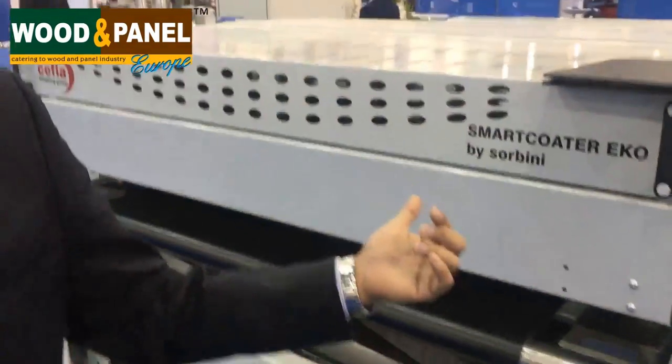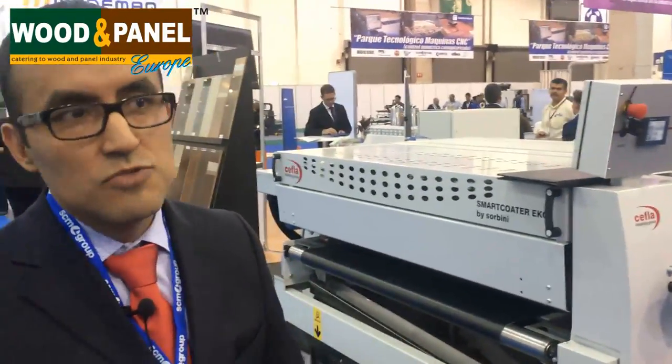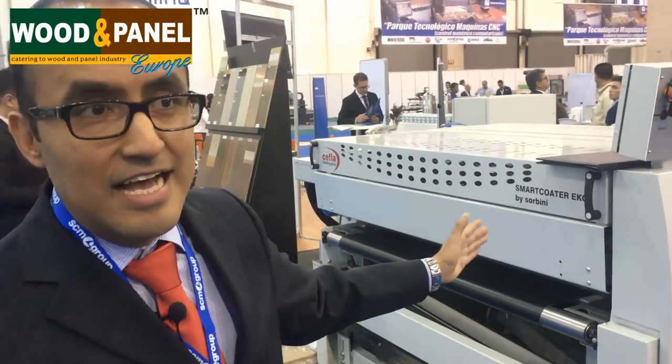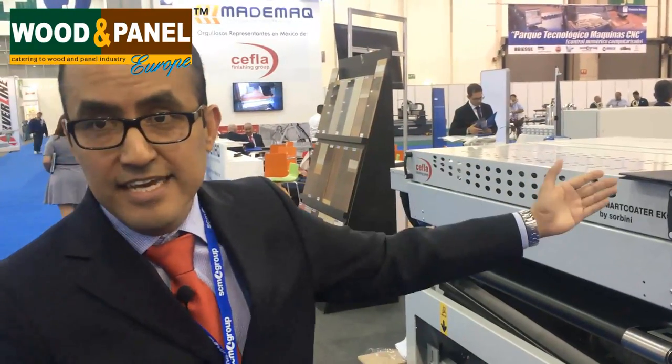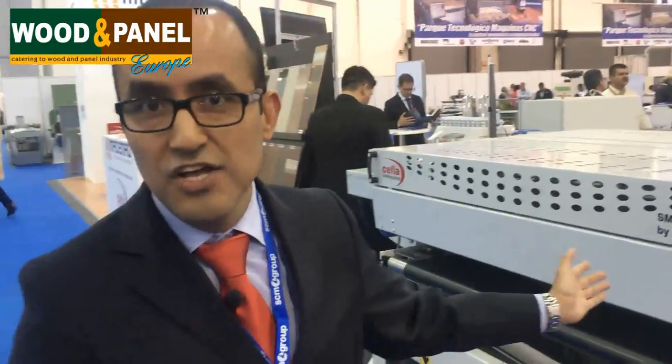Are you exhibiting any new machine here? Well, right now we are exhibiting a small roller coating line — something behind us. It's composed of one roller coater, and then a UV oven with two lamps. So you can pass any kind of flat surface part through it — you apply the coating in the first machine and immediately it gets dry with the UV oven over there.